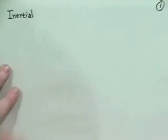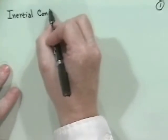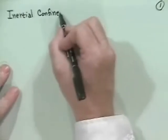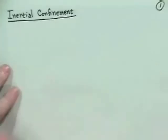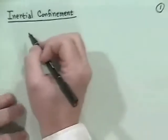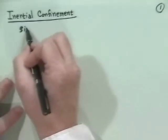Inertial and confinement are maybe a bad juxtaposition of words, because inertial really means get it over with quick before everything flies apart, whereas confinement means hold together. But people call it inertial confinement. Basically, inertial confinement has been seriously considered actually since the early 70s.